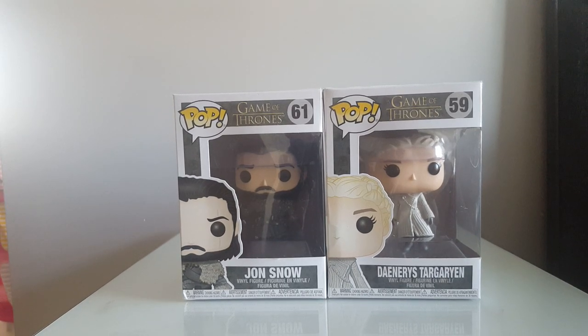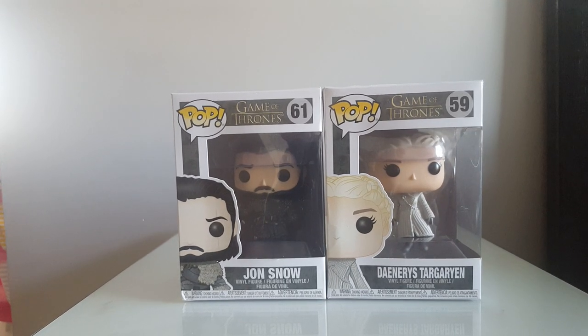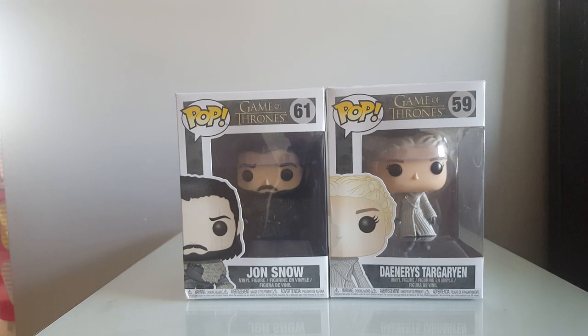Hi everyone, welcome to Pajibaj Toys. Today we're going to take a look at these Game of Thrones pops. So for all the Game of Thrones fans out there, we've got Jon Snow and we've got Daenerys Targaryen.